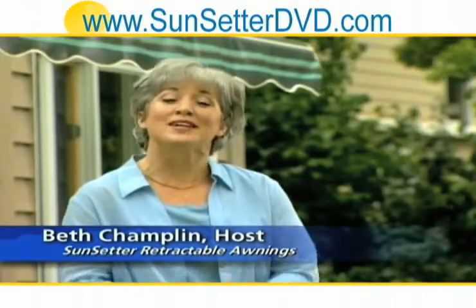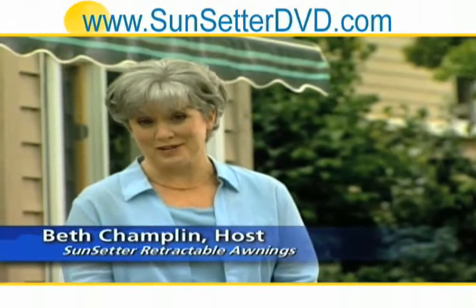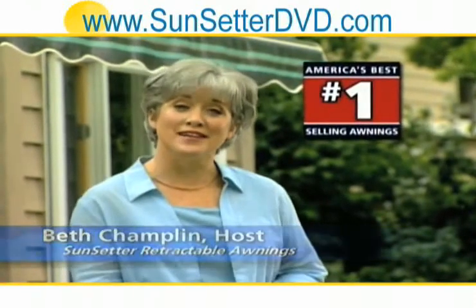Hi, I'm Beth. I'm so glad you requested this important information about Sunsetter, America's best-selling awnings.